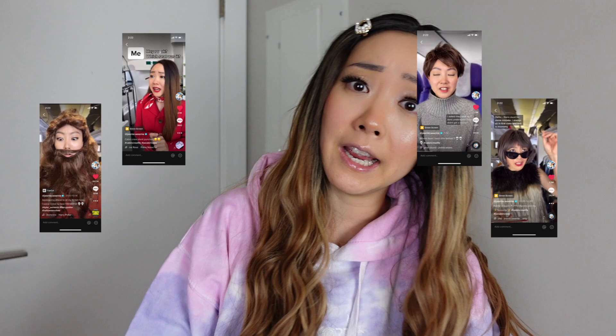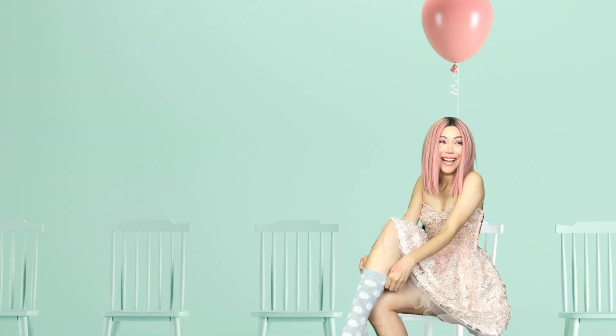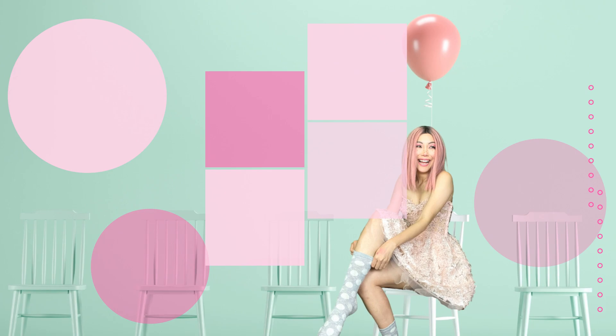Hey besties! Welcome to the life of Jeannie as I try to find joy in my life and hopefully help you find yours. If you already follow me on TikTok and Instagram, I'm sure you know that I have a ton of wigs because I play a lot of characters. In order to play the characters, I need the wigs! So today I'm so excited to share with you my full collection of wigs — let's go!